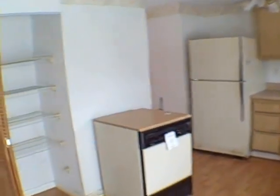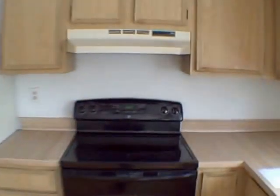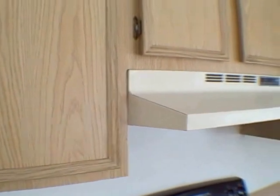Cabinets are original 1985 El Cheapo Deluxe.